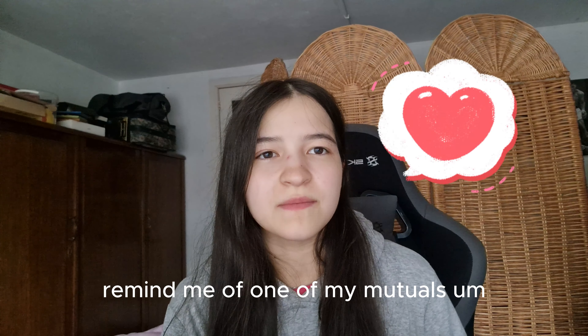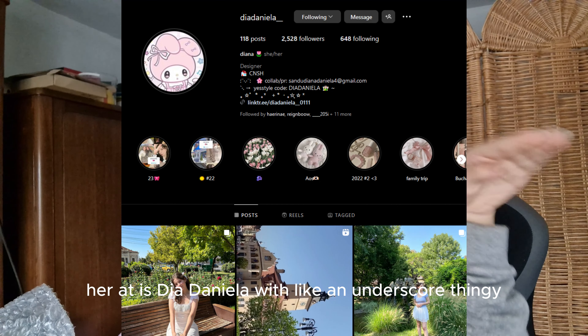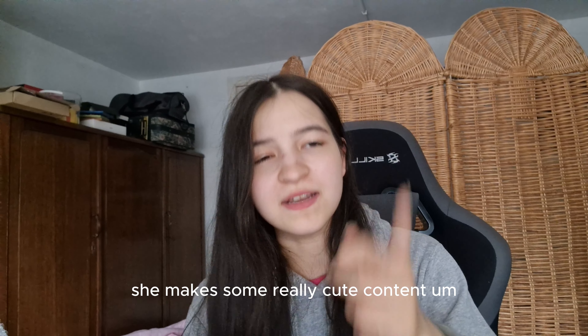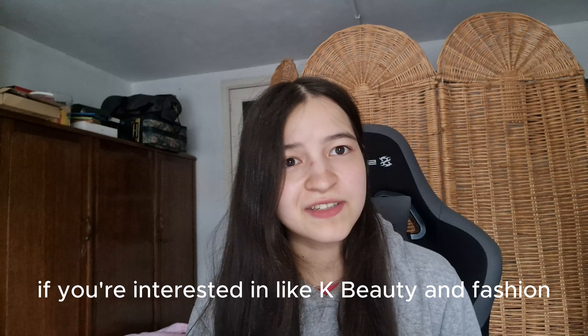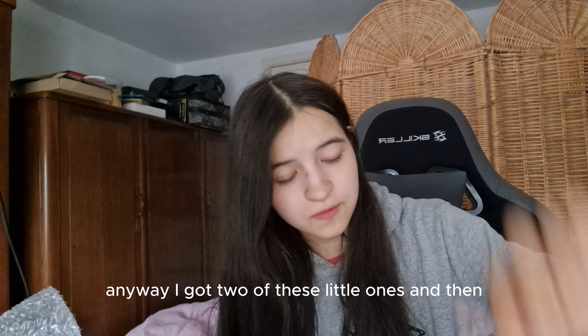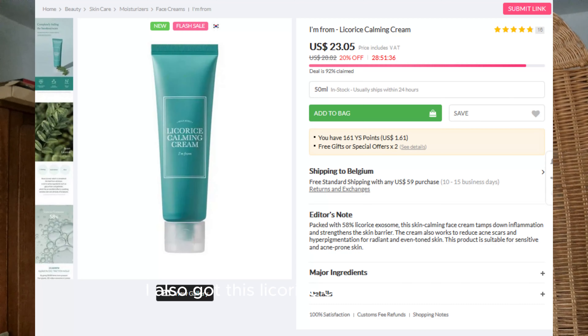These bow clips always remind me of one of my mutuals — her handle is dia daniela with an underscore, so you can check that out. She makes some really cute content if you're interested in K-beauty and fashion. I got two of the little ones and two of the bigger ones.